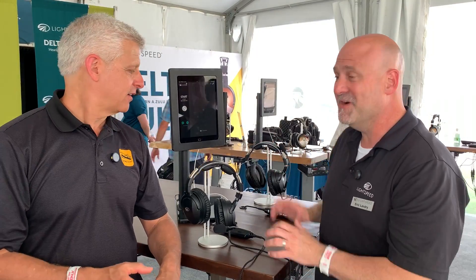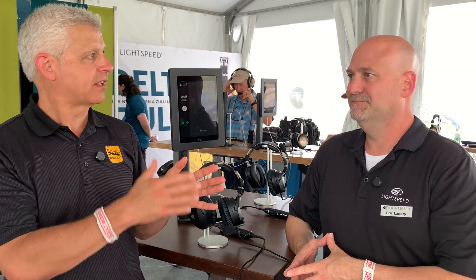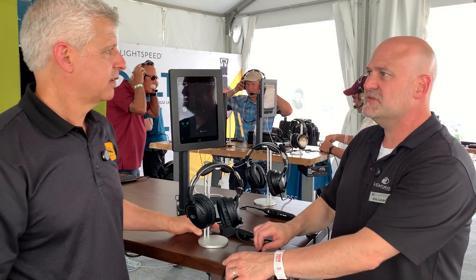That's awesome. So that's all in the Zulu 4. Talk price — what have we got here? It retails at $1,099. It's less expensive than the Delta Zulu, which is our flagship headset. And you still have the Zulu 3, so you've got a lineup: Zulu 3, Zulu 4, Delta Zulu as your flagship. The Zulu 3 will stay on the market — that'll be $949, this is $1,099. That's not a big difference for those features. If you want those extra features, it's just a little bit more.